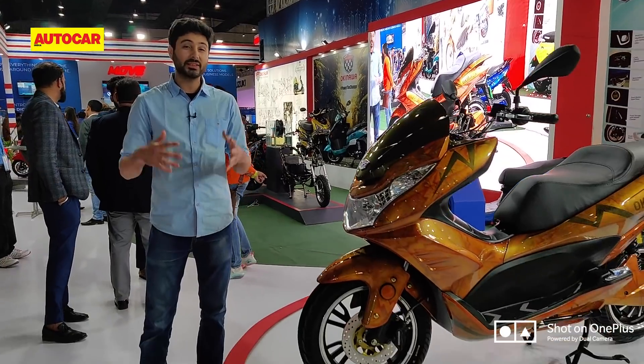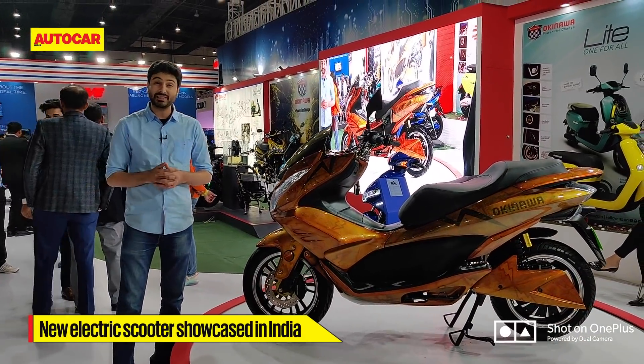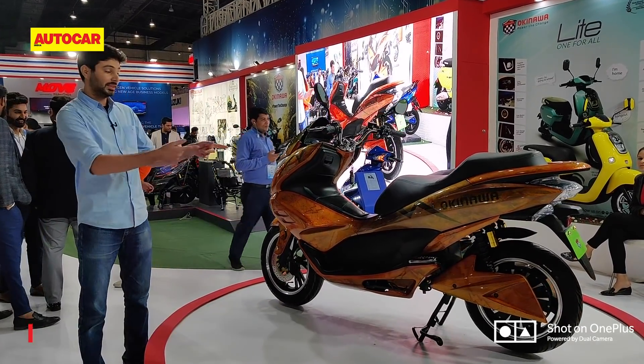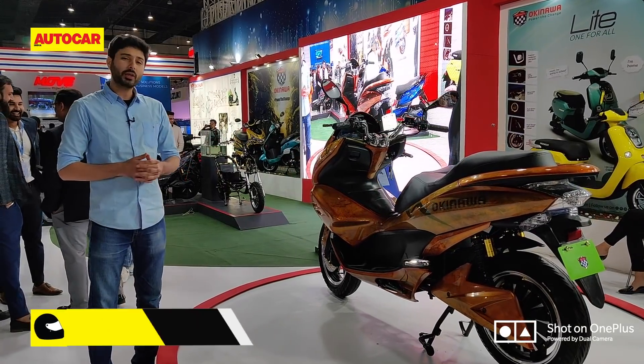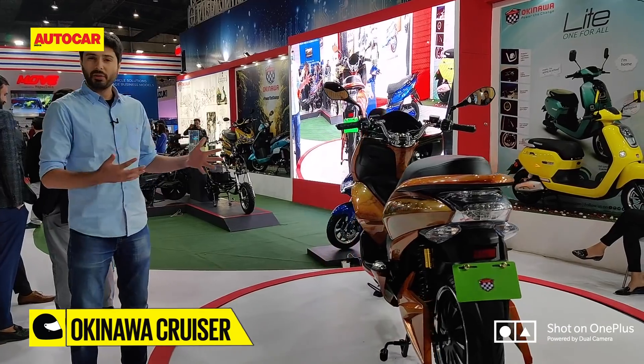In terms of two-wheelers, Auto Expo 2020 is turning out to be all about the EVs, and this is the stand for one of the most recognizable EV names — Okinawa. It's a name that's become quite big in India over the last two years, and this is their latest product. It's called the Okinawa Cruiser and it is essentially an electric maxi scooter.